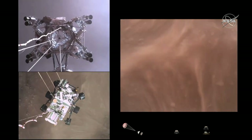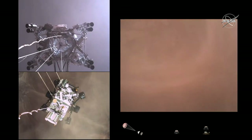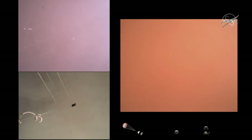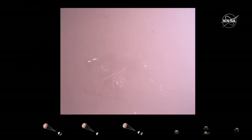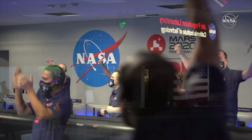Sky crane maneuver has started. About 20 meters off the surface. We're getting signals from MRO. Touchdown confirmed. Perseverance safely on the surface of Mars, ready to begin seeking the signs of past life.